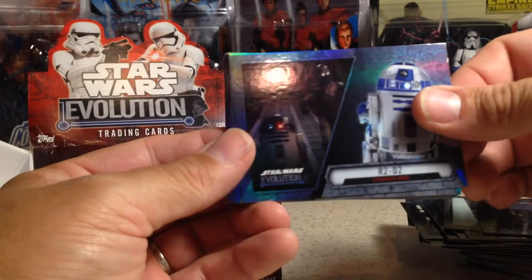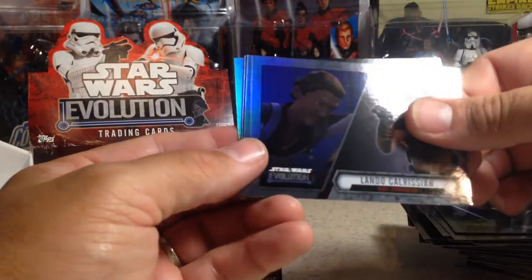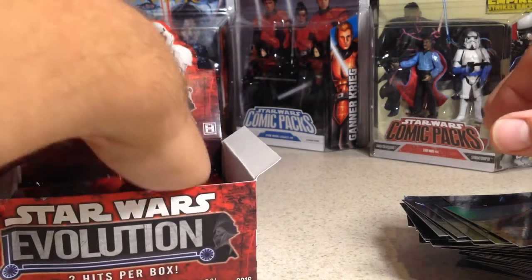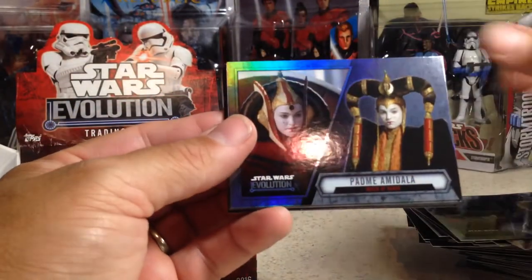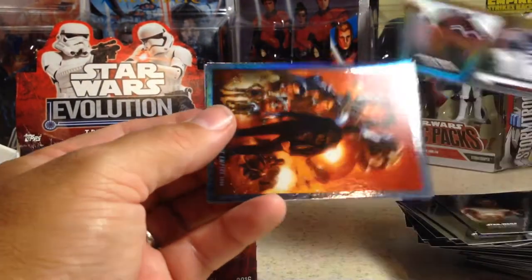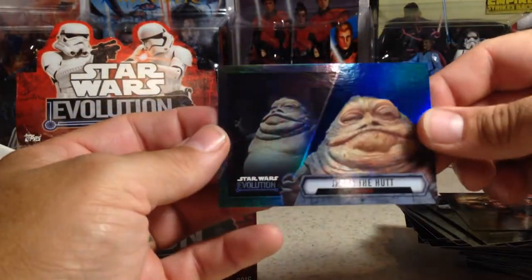R2-D2, Bibb Fortuna, Darth Maul, Kanan Jarrus, Lando Calrissian, Leia Organa, Luke Skywalker, and Millennium Falcon. I'll probably go pretty fast through the rest of this — there's probably not going to be any other hits. Yoda, Padme Amidala, Anakin Skywalker, Wilhuff Tarkin, C-3PO, R2-D2, Shadows of the Empire, and a blue Jabba the Hutt.